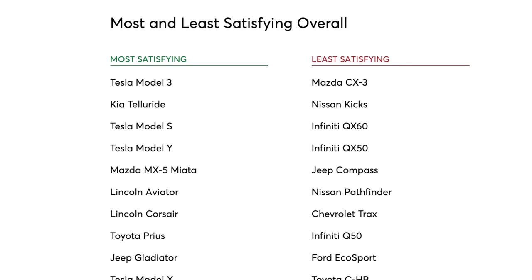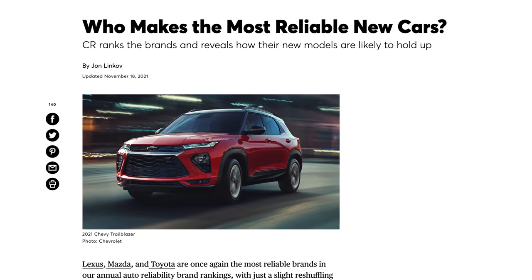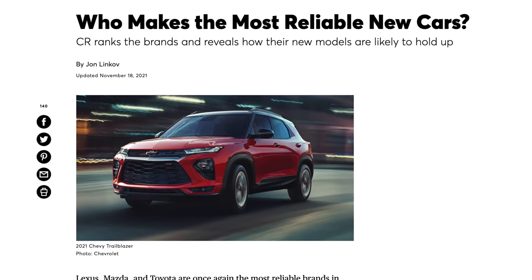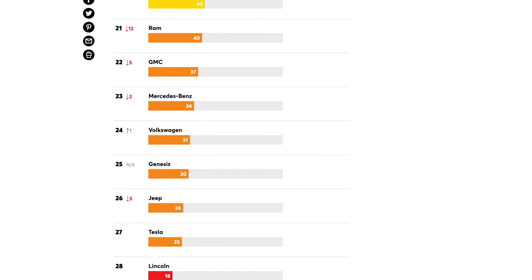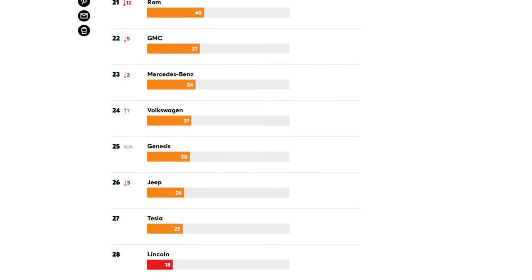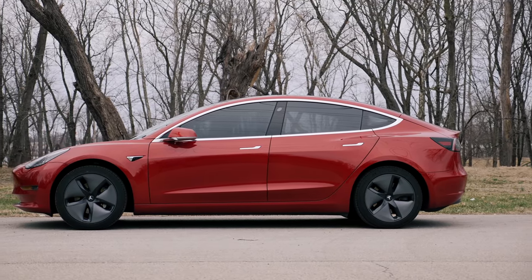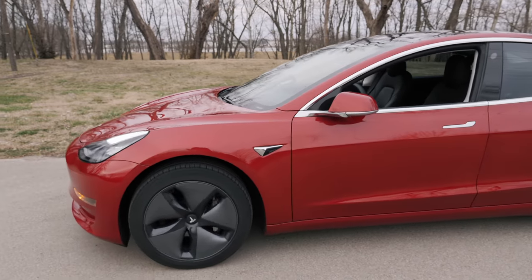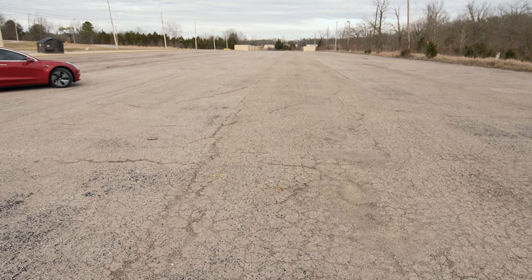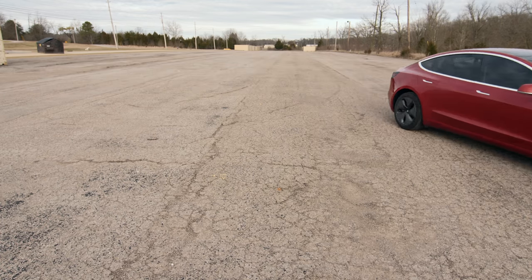Earlier this month the results of the survey showed that Tesla has 3 out of the top 4 spots of the most satisfying cars: Model 3, Model S, and Model Y respectively. But just a few days later Consumer Reports released its annual Auto Reliability brand rankings list and Tesla was way down near the very bottom, finishing 27th out of 28 total brands with only Lincoln below it. This year's reliability surveys showed that only the Model 3 was rated with average reliability — the highest mark out of all Tesla vehicles — while Tesla's other 3 vehicles were considered below average. This might come as a surprise because electric vehicles are usually known for needing less maintenance due to fewer moving parts compared to gas cars.